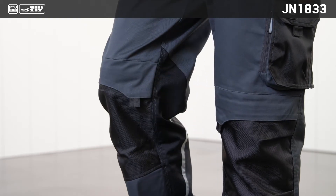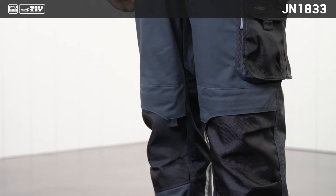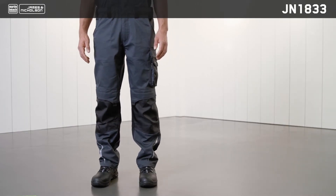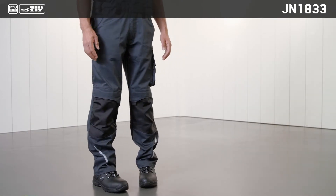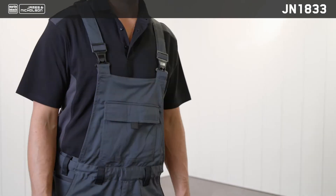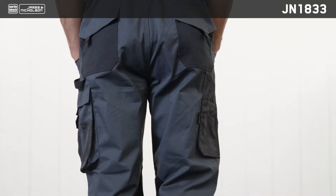Now with elastane for perfect freedom of movement. The pants are made from the same mix of materials as JN1832 trousers and also feature Cordura reinforced knee pockets and a tear-resistant triple seam for high durability. The zip pocket on the rear of the bib and the range of tool pockets offer plenty of storage space.